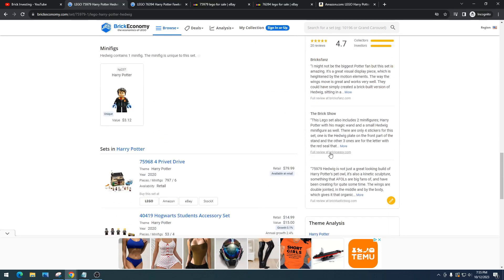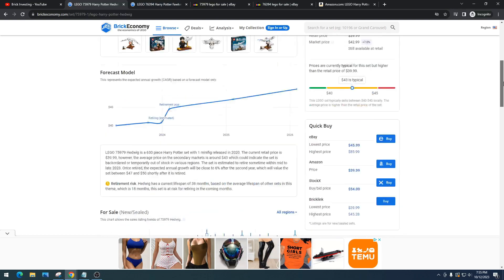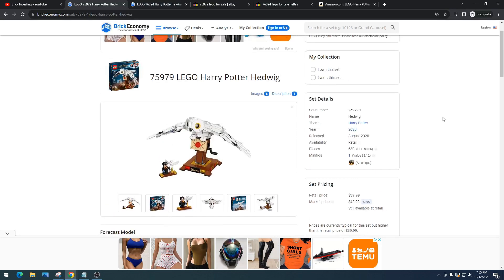It comes with one minifigure, which is unique. I'm glad when they make sets like this and include a proper unique minifigure. This is Harry Potter's buddy, his pet. I'm glad they gave a unique Harry Potter — as opposed to sets like Luke Skywalker's X-Wing where they don't include a unique Luke Skywalker. I think when LEGO does that, it's an ultimate fail. This one being unique is pretty good.